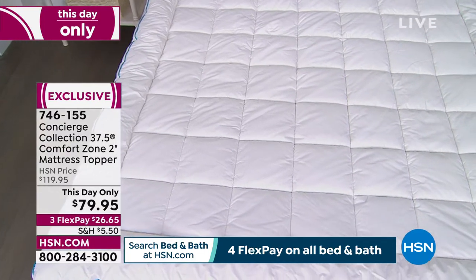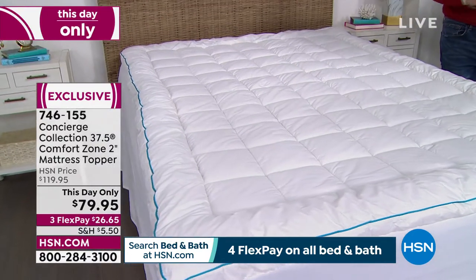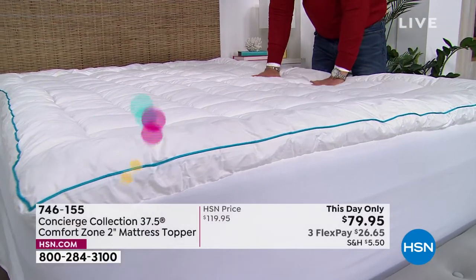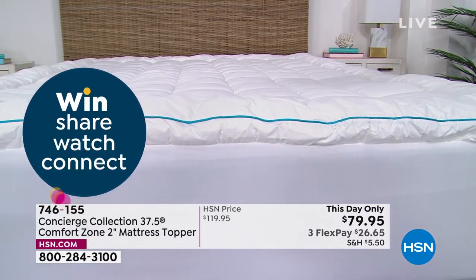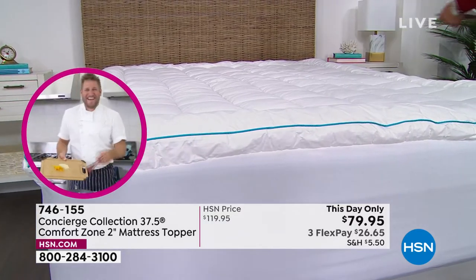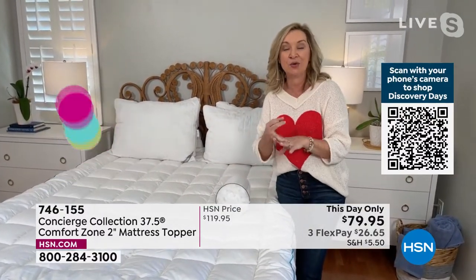I've really been struggling with sleep myself lately. What's really different about this is it's new technology used in very expensive activewear. We've sold moisture-wicking products before that spread perspiration out over a larger surface, but what this one does is there are actual natural particles in the fibers themselves that are permanent — it doesn't wash out. It helps you not get too hot or too cold.